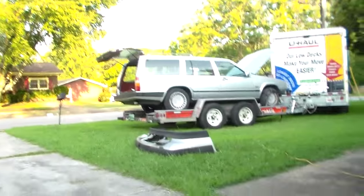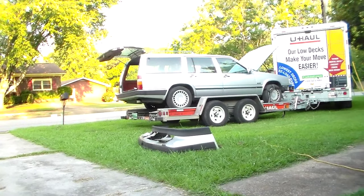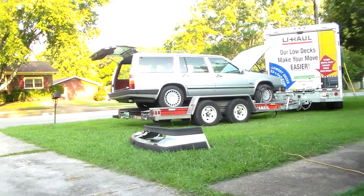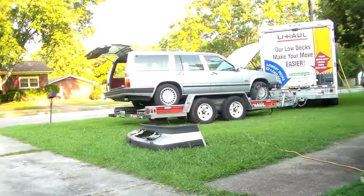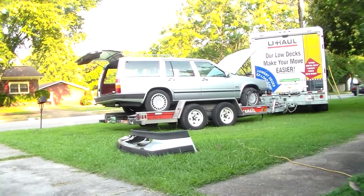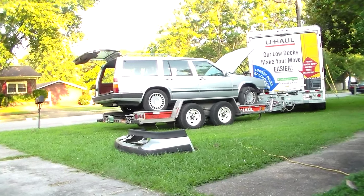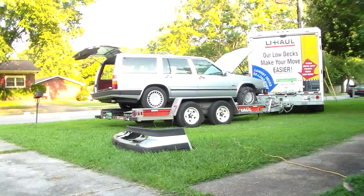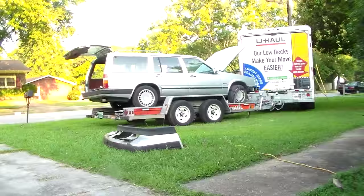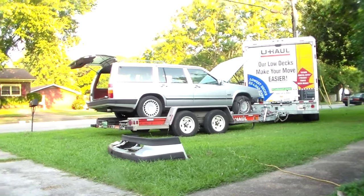It's an '89 Volvo 760 Turbo wagon — they're all turbos, I think. That's the only engine they came with. The 760 could come with a turbo four-cylinder or the PRV V6 — Peugeot, Renault, Volvo V6 — which has not had a very good history. This car doesn't have that. It's been in really good shape on the outside and the inside's not bad.